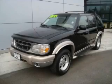This is a 1999 Ford Explorer, a vehicle with safety, comfort, and space.